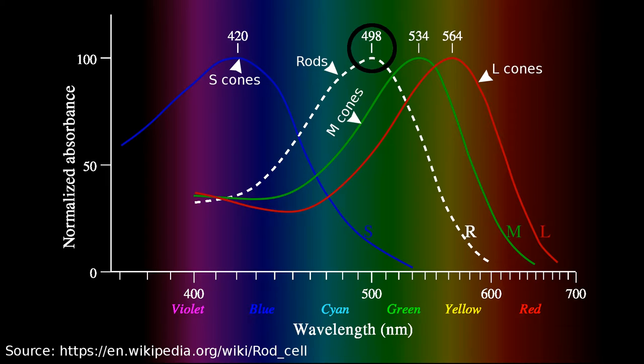Rod cells, or the rhodopsin protein, is most sensitive to a bluish-green frequency in the visual spectrum and is much less sensitive to red light or long wavelength light. When rod cells are exposed to light of too high intensity, a chemical process called bleaching occurs and the otherwise pinkish rhodopsin turns transparent.